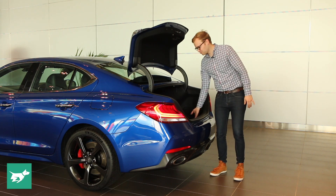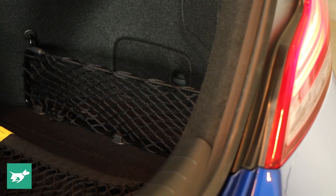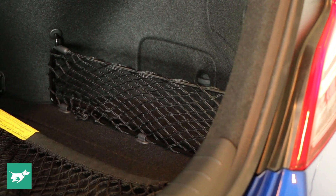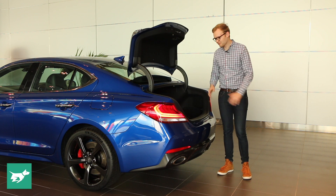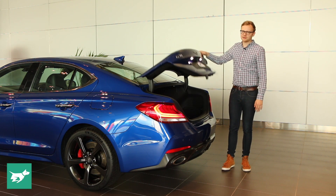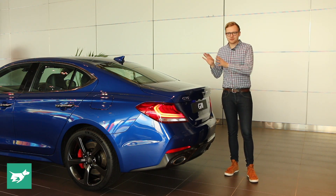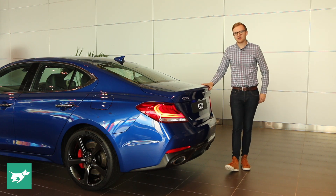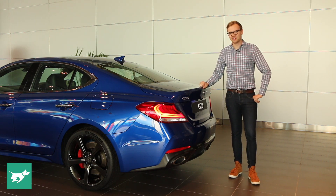There are a few extra features in this boot — nets to keep delicate items from moving around, an additional storage space off to the side, and a spare tyre underneath the boot floor rather than a hidden storage space. This will be as practical as a G70 gets because, unlike rivals from BMW, Mercedes, and Audi, this will not be available in a station wagon, which is unfortunate because I actually think a G70 wagon would probably look pretty cool.